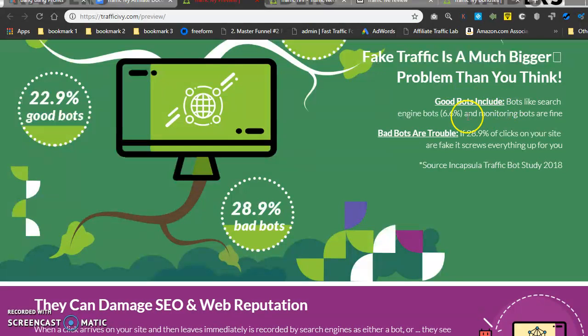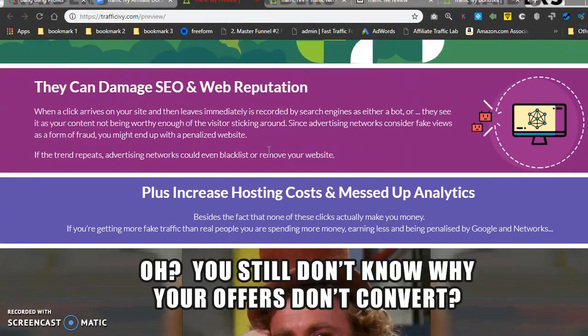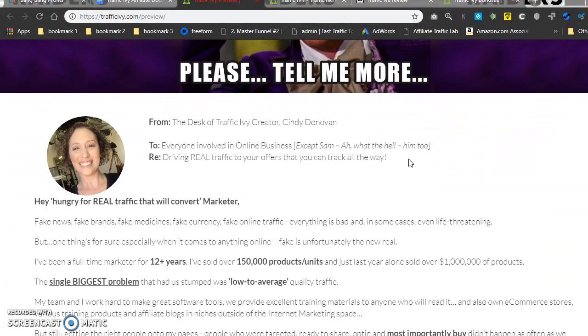From the sales page: fake traffic is a much bigger problem than you think. Good bots include search engine bots and monitoring bots, those are fine. Bad bots are trouble — clicks on your site that are fake screw everything up for you. They can damage SEO and web reputation, plus increase hosting costs and mess up analytics.